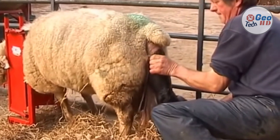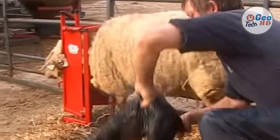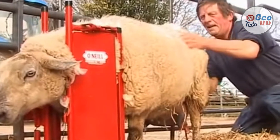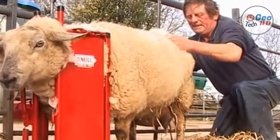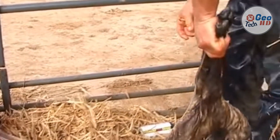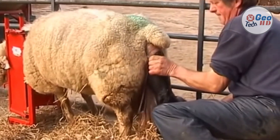With a ewe stalled, it is also a lot easier to get a ewe to foster an orphaned lamb, or a lamb of her own which she has rejected, as the ewe can be held stalled and fed and watered in this stalled position. The O'Neill Staller is adjustable to any gate, indoor or outdoor. The bracket is also available to attach on to the back of any quad, so that all these jobs can be done in the field, generating less stress for the troubled sheep.